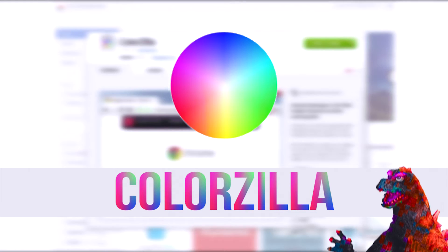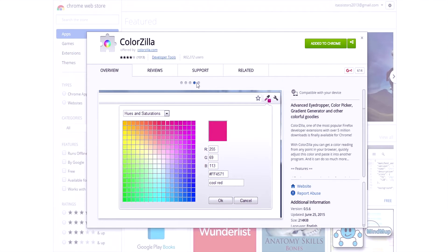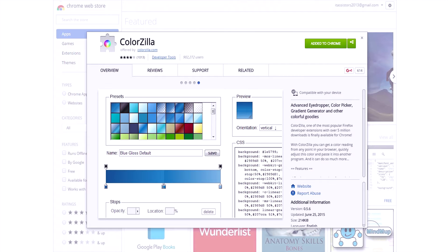First, as per our alphabetical order, we have Colorzilla. Sounds familiar? Color plus Godzilla gives Colorzilla. Coming to this extension, this is just a simple-to-use Color Picker extension which helps you pick colors from a website.